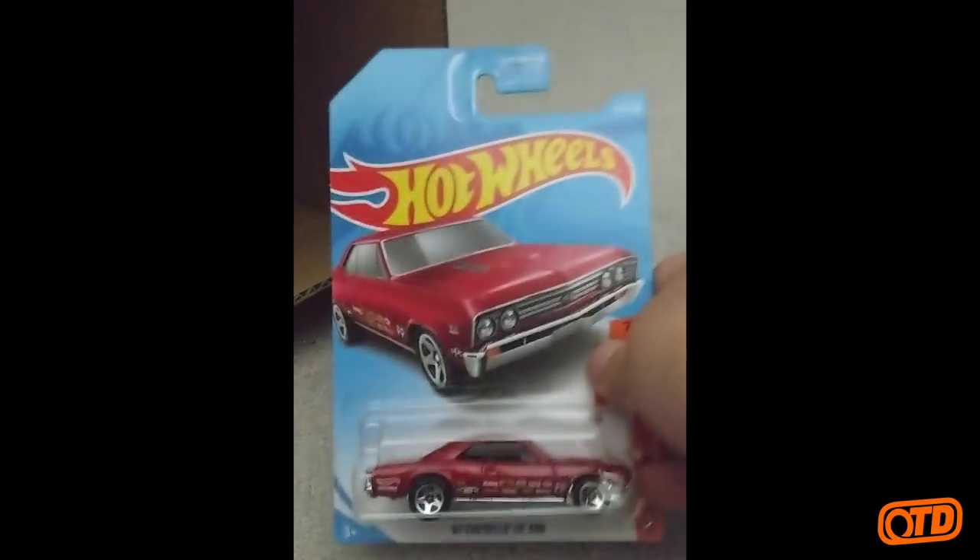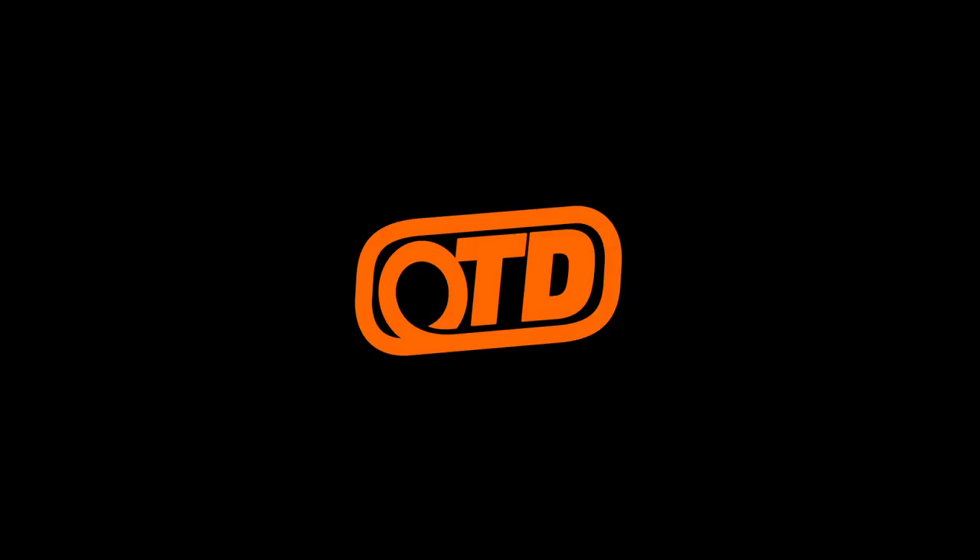We have HW Flames '57 Chevy. '67 Chevelle SS 396. And that is it.